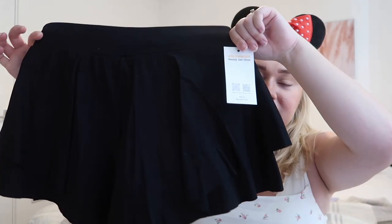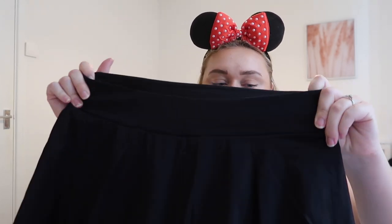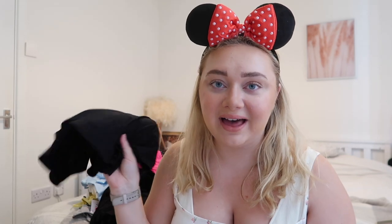Another new purchase this year is this exercise skort from SHEIN — it's by the Range Glow Mode range, which is really good quality and a dupe of Lululemon. It looks like a skirt but it's actually shorts, it's really flattering, and it'll go with most of my Disney t-shirts. I'll also bring one or two pairs of denim shorts — these ones are thin so they dry quickly and they're really comfy. I wouldn't usually recommend denim shorts in Disney, but if you've really worn them in and they're super comfy, go for it.